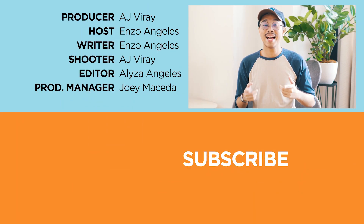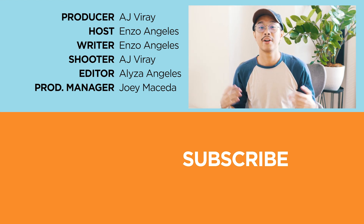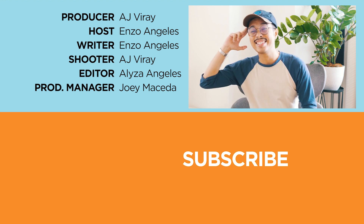So what do you guys think? Was the video informative? If so, leave a comment down below, and don't forget to like, subscribe, hit the bell icon, and don't forget to visit yugatech.com for the latest tech news and reviews. It's your boy Enzo — stay safe.